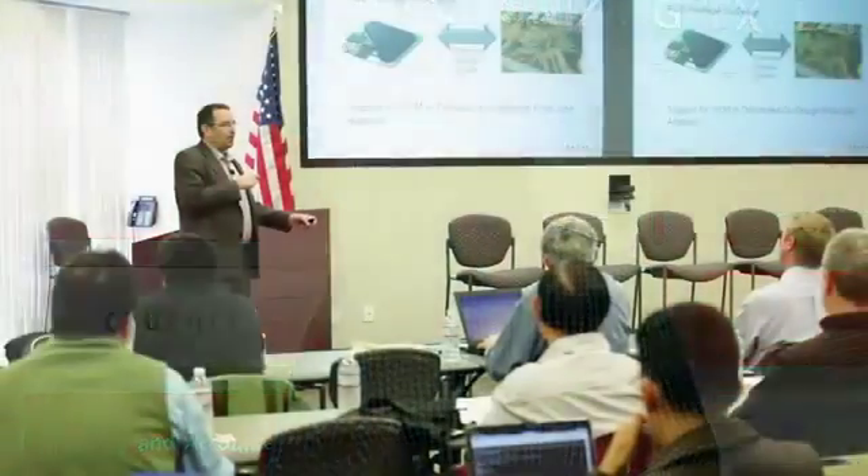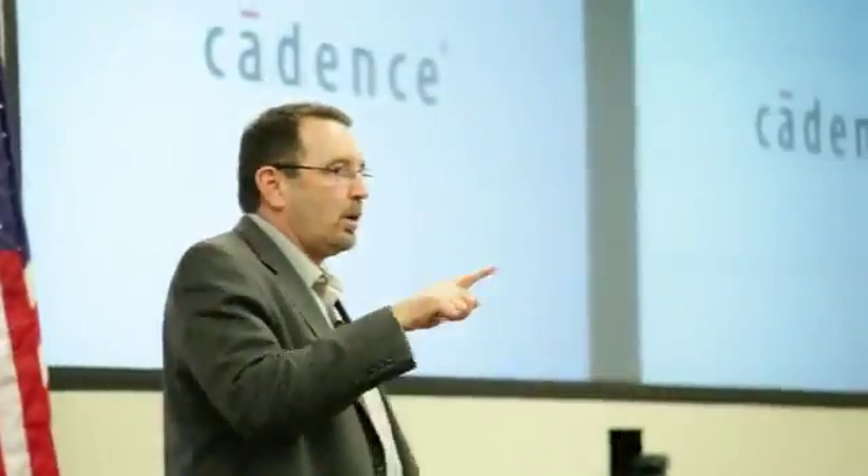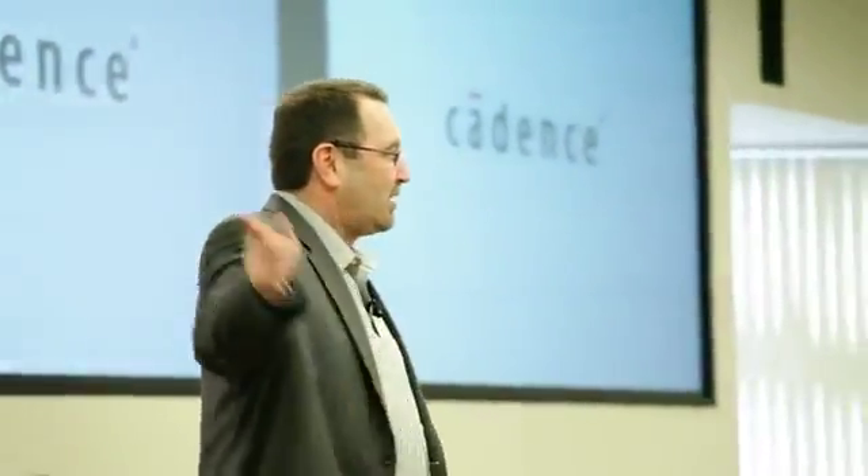Hi, I'm Cameron Seitz. I'm here introducing the event we've got going on today. We've got a whole bunch of customers here meeting with R&D and marketing to find out what's going on with our upcoming 16.6 release as well as what's coming with 17.0.